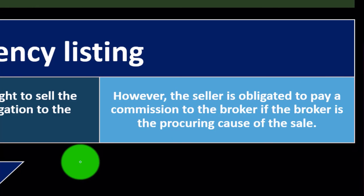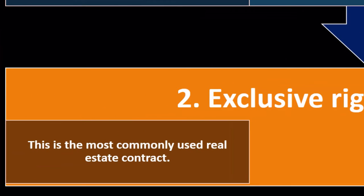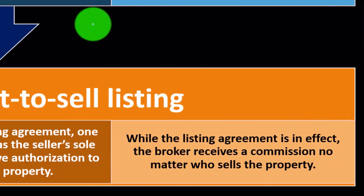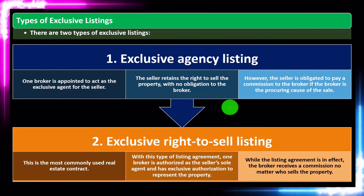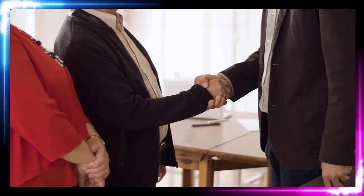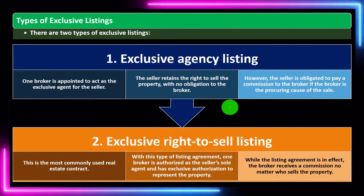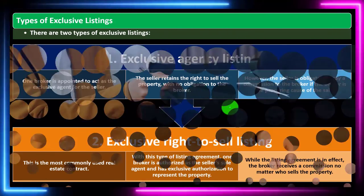Number two: the exclusive right to sell listing. This is the most commonly used real estate contract. One broker is authorized as the seller's sole agent and has exclusive authorization to represent the property while the listing agreement is in effect. The broker receives a commission no matter who sells the property. This is more stringent, and typically if you're working with a broker you're quite reliant on them for listing the property and so on.